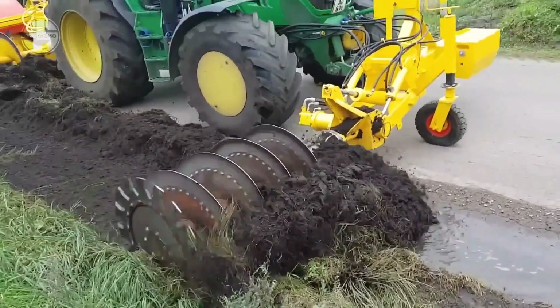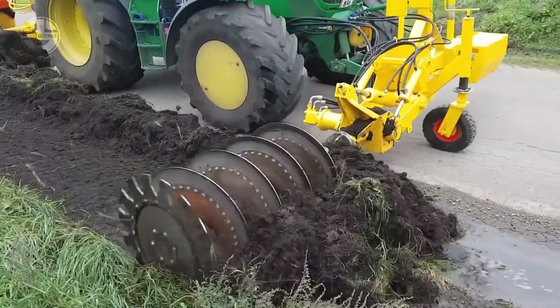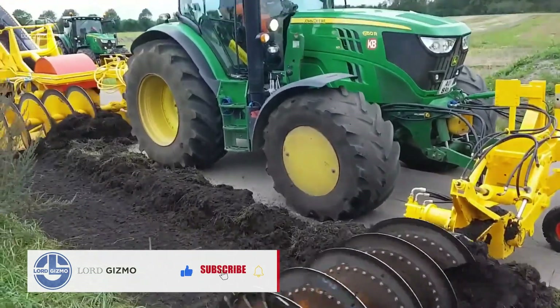Then the rear unit takes away the residue and transfers it onto the conveyor. This material is then carried to a truck.